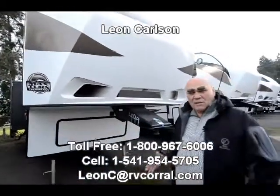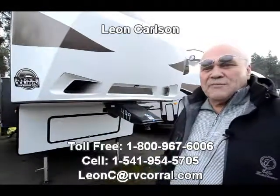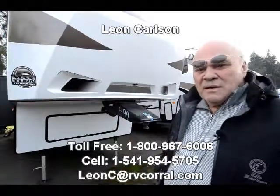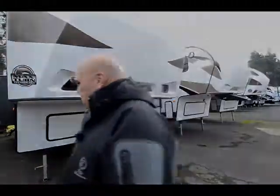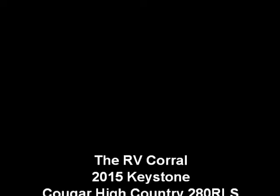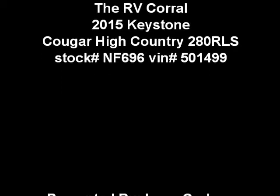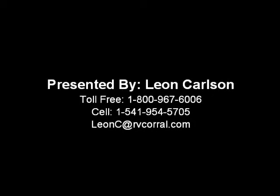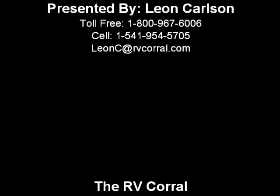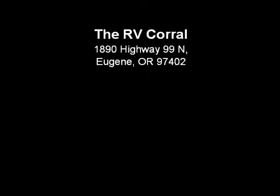Once again, I'm Leon Carlson. Call me on my cell phone at 541-954-5705. Thank you for viewing the video. We'll see you next time.